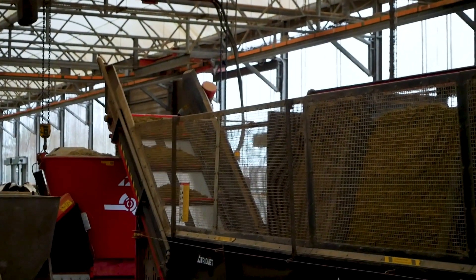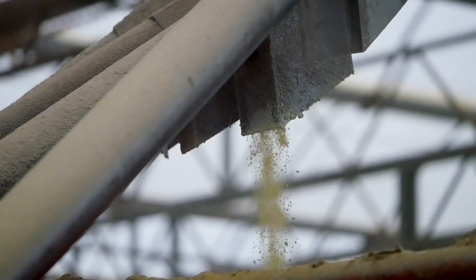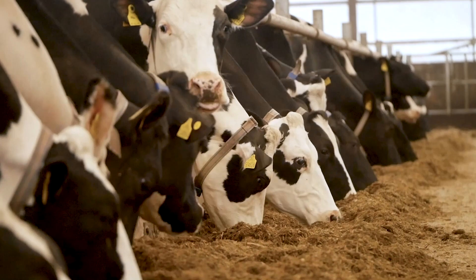We've been doing feed trials looking into reducing the carbon footprint of the feed — reducing the use of soya so we can reduce carbon footprints without negative effects, making a more efficient dairy system.